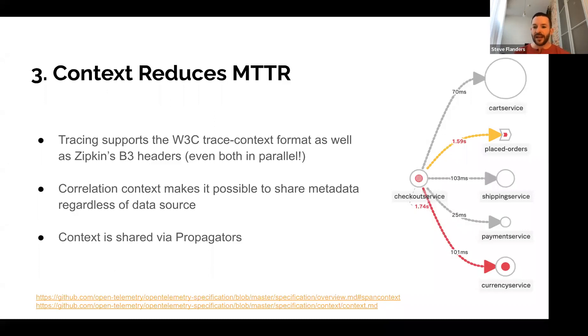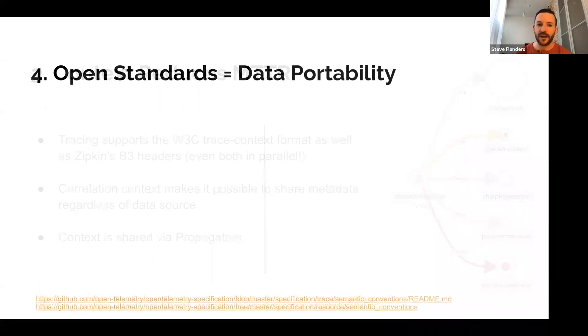You can see a visualization on the right-hand side of what distributed tracing information might look like. First, you can build a service map. You can clearly see the currency service has a bunch of errors and very high latency — over 1.47 seconds into the checkout service. The placed orders message queue is experiencing latency and errors as well. Meanwhile, the cart service is receiving a ton of traffic but no errors and not a lot of latency. So very quickly, without a lot of other context, we already know a lot about our environment, which helps problem isolation and getting to root cause resolution.